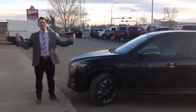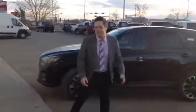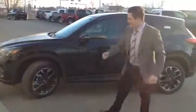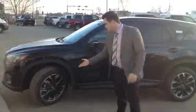Hello again Tara, it's Jared. Now I'm going to show you the GT model — a little step up. It comes stock with 19-inch nice beautiful rims.